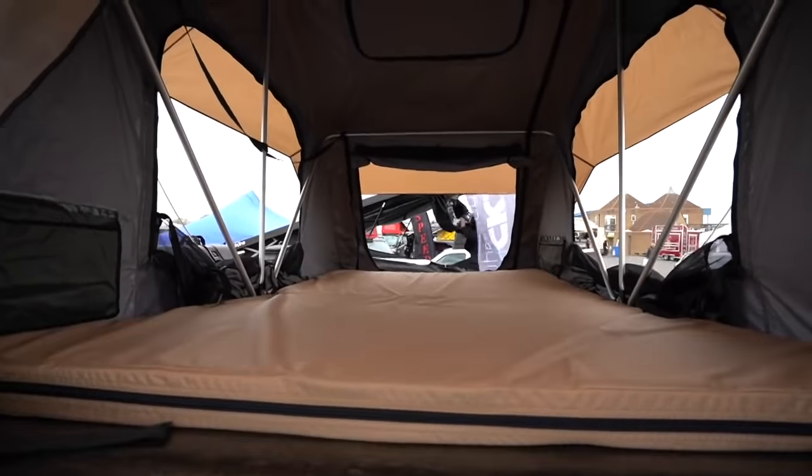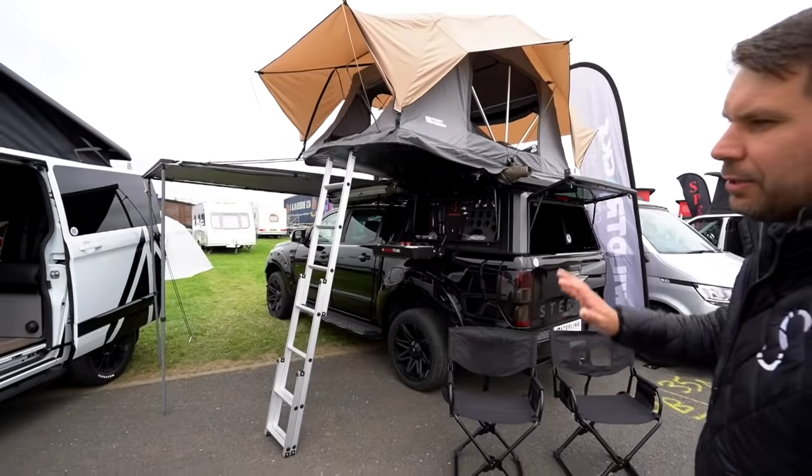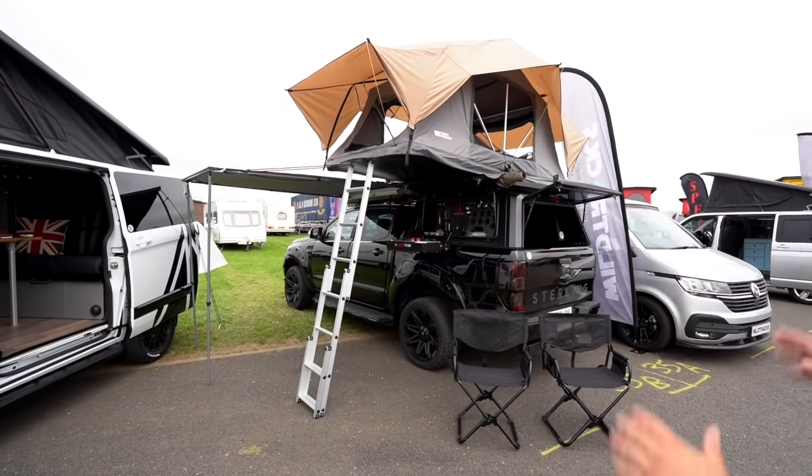It's got chairs, tables at the back — anything you can think of, this car's really got it on.